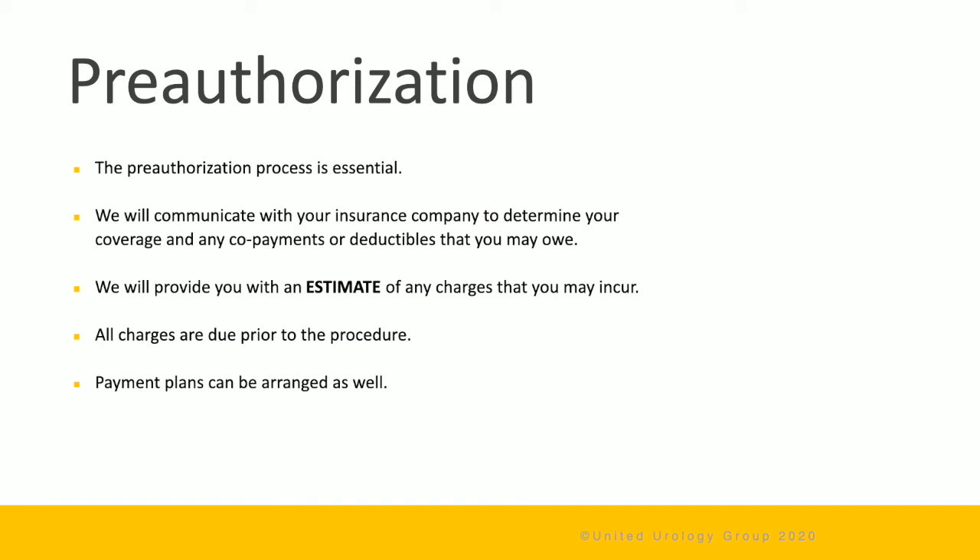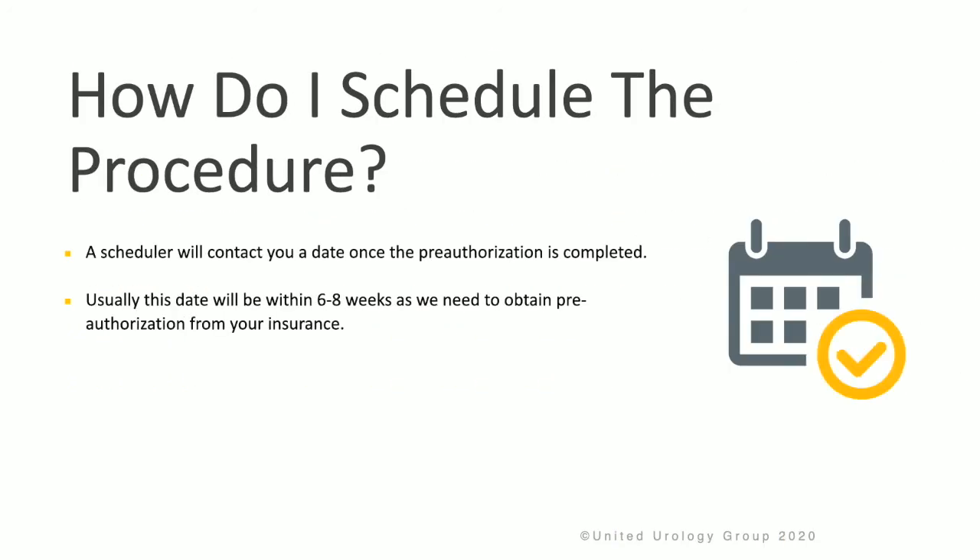We will communicate with your insurance company to determine your coverage and any copayments or deductibles that you might owe. We'll provide you with an estimate of any charges that you may incur, and these charges are due prior to the procedure. Payment plans can be arranged if needed. A scheduler will contact you with a date once the pre-authorization is complete, and this will be within 6 to 8 weeks, as it's important to obtain pre-authorization from your insurance.